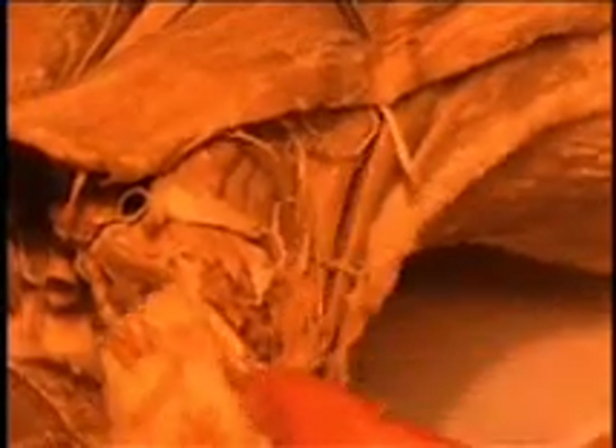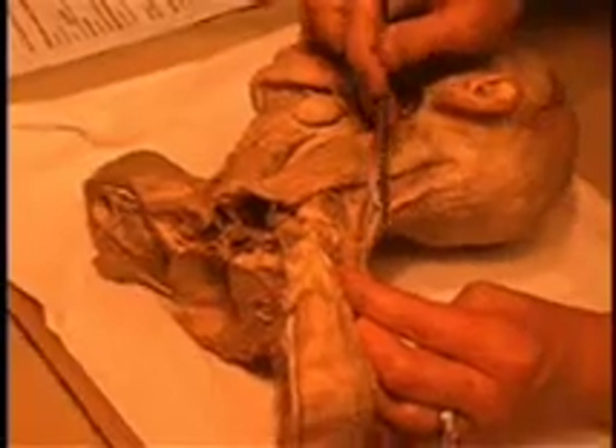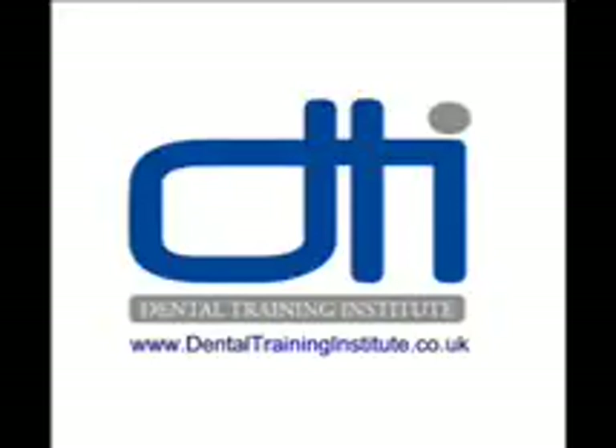And then if we turn posteriorly — it is not shown here, it has been cut — but there is another branch of that spinal accessory nerve which runs across the posterior cervical triangle and innervates the trapezius muscle. That is the 11th cranial nerve.